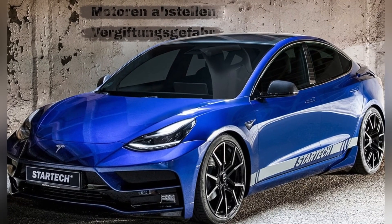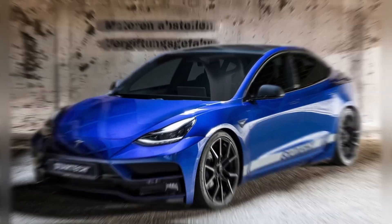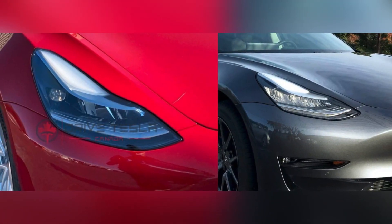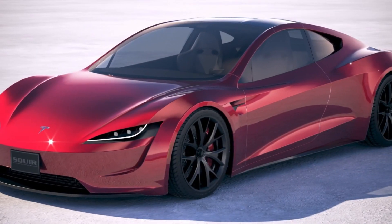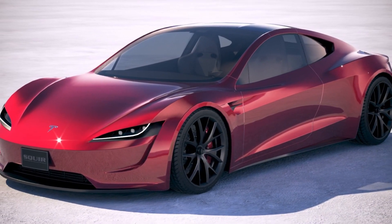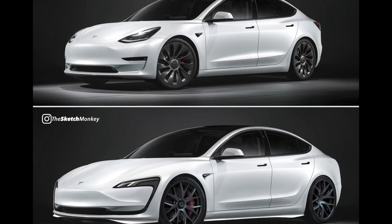The update will come as the EV market has become way more challenging in China, Tesla's second largest market behind the USA. The carmaker was recently forced to lower prices for the Model 3 by 9% in order to become more competitive with rival manufacturers in the market. That price cut followed flagging sales.